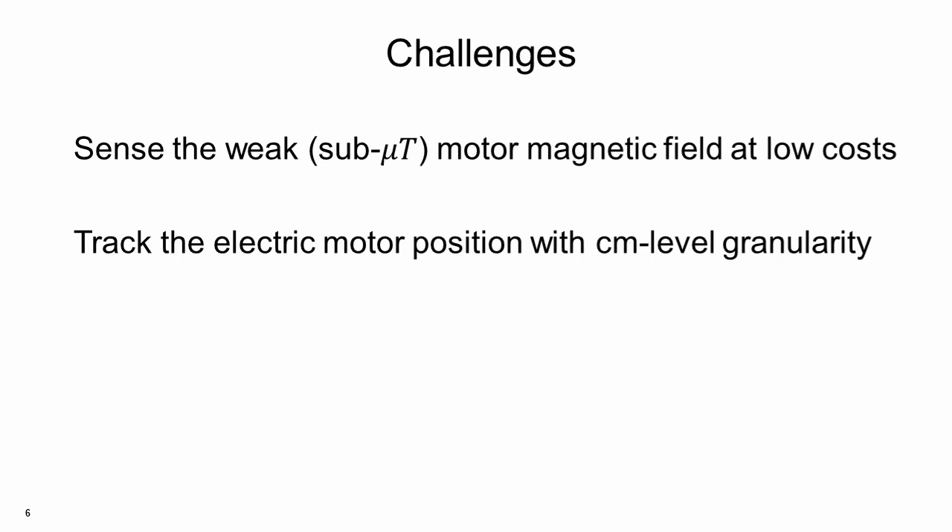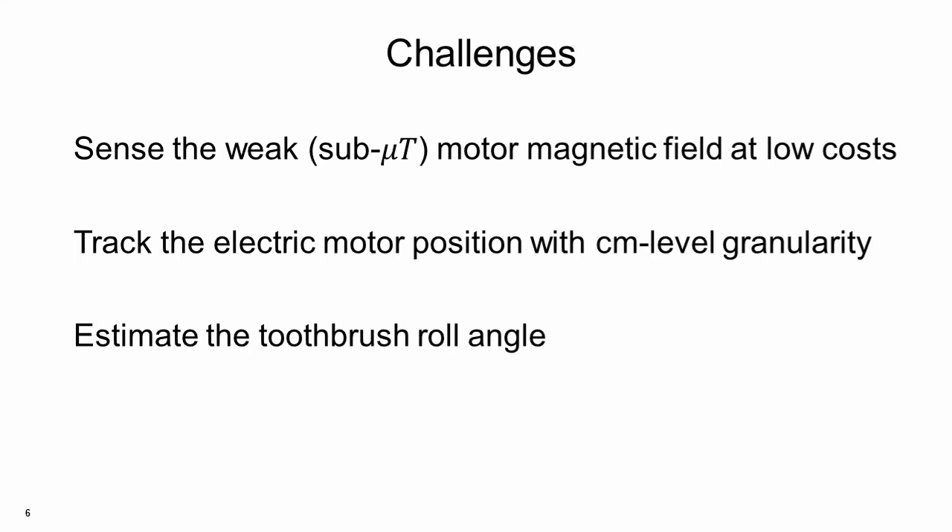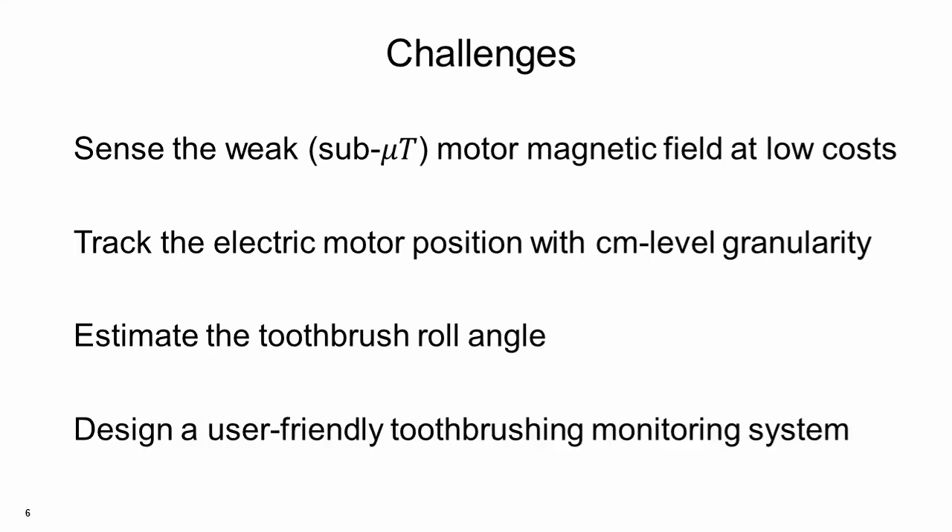Past research mainly focused on modeling the internal magnetic field of the motor. We also need to address the challenge of recognizing the motor roll angle, which is crucial for brushing surface recognition. The motor roll angle has little influence on the magnetic field strength. Finally, we need to design a convenient toothbrush monitoring system so that the users do not need to provide extensive training data.